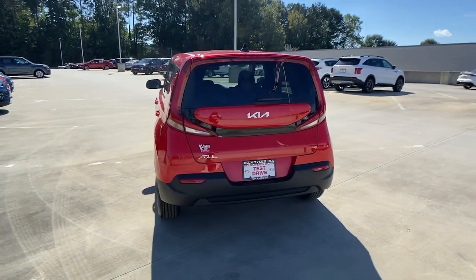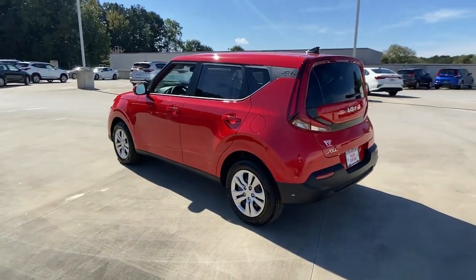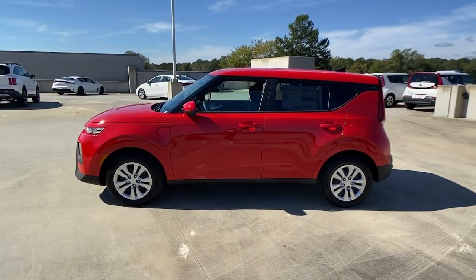Hatchback practicality makes your life easier, while a suite of safety and infotainment technology builds comfort and confidence into every drive.